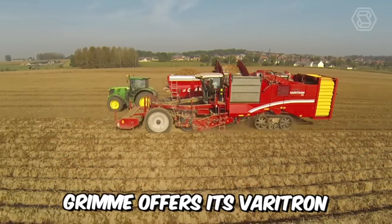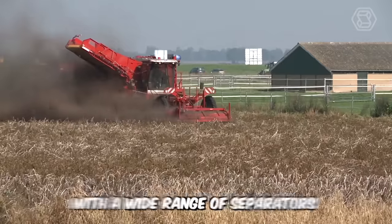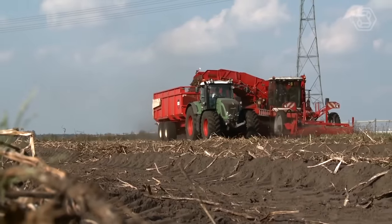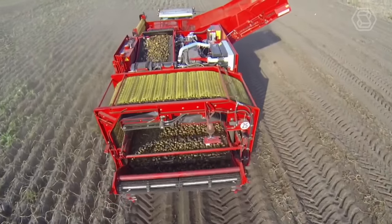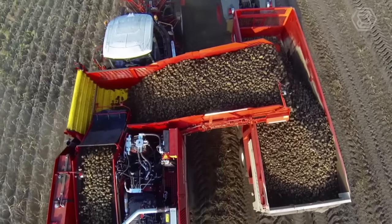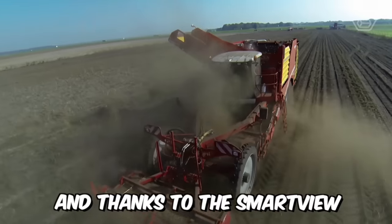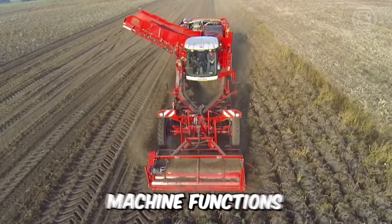Grim offers its Veritron 470 four-row self-propelled combine harvester, which can be equipped with a wide range of separators. The machine has a large hopper with a capacity of 7 tons. Many automatic functions for the harvesting process, which can be conveniently controlled from the premium cab, ensure maximum comfort when working and driving. And thanks to the SmartView video system, you always have an overview of the most important machine functions.